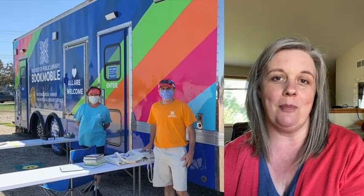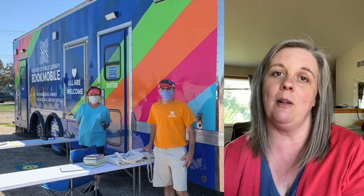Hi, I'm Karen from the Rochester Public Library, and I'm here to tell you how you can pick your items up at the library's bookmobile, even if you've already placed your items on hold and have selected the library as your pickup location.